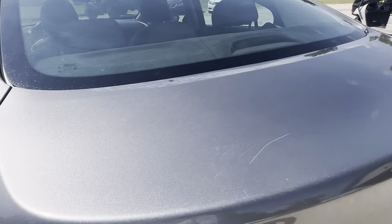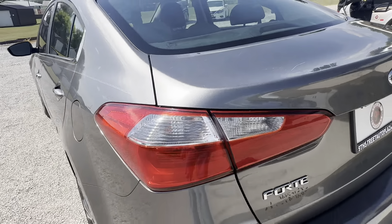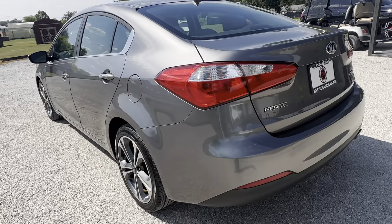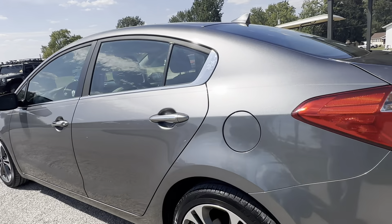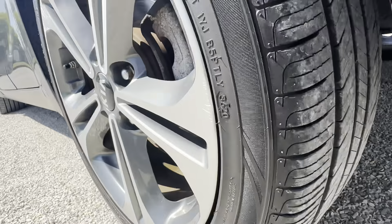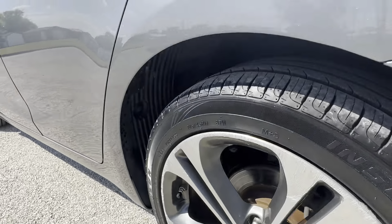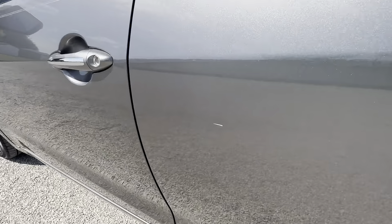Some scratches here on the top of the trunk lid. Tire tread looks good, scuffs on the rim. I see a little scratch here on the passenger door.